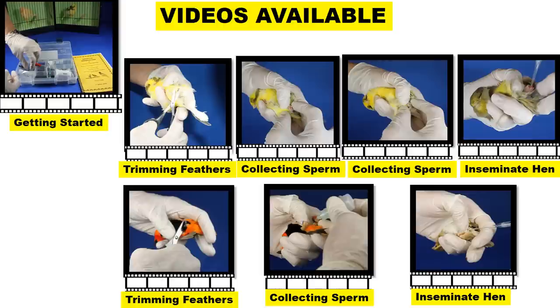I also have videos available on the members-only section of my website. These include getting started, trimming the feathers, and two different videos of collecting sperm from a male canary so the technique is very clear, plus how to inseminate a female canary hen. I've done the same for finches — trimming feathers, collecting sperm from the male, and inseminating the hen. These are all available to anyone who has purchased a kit, so you can read the book and watch the videos to get a really clear understanding.